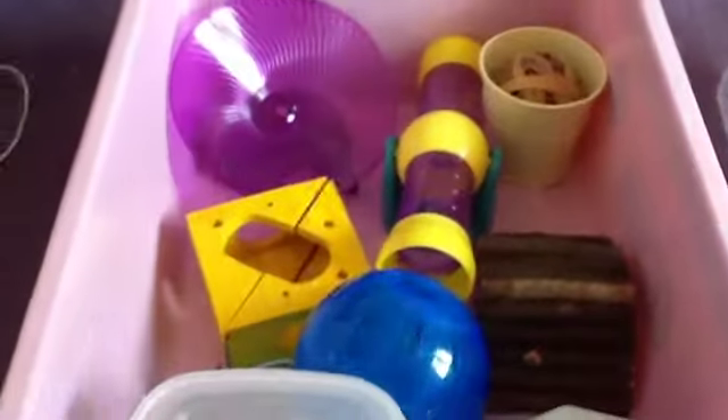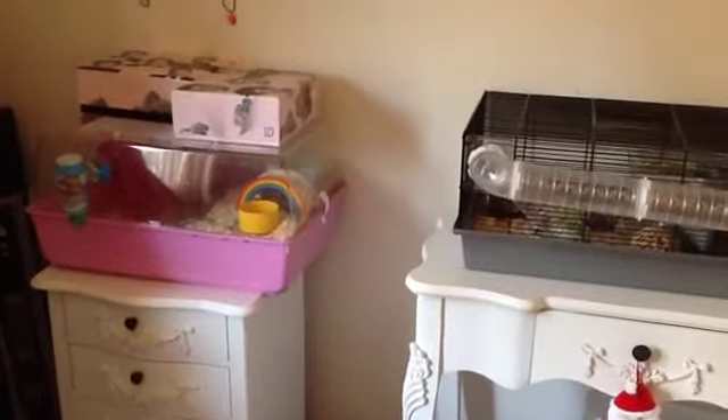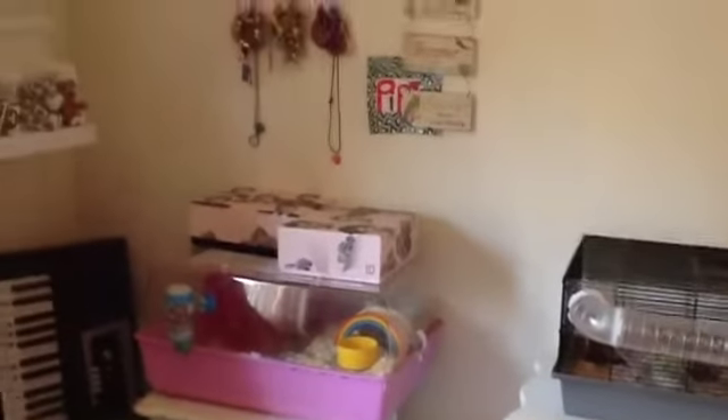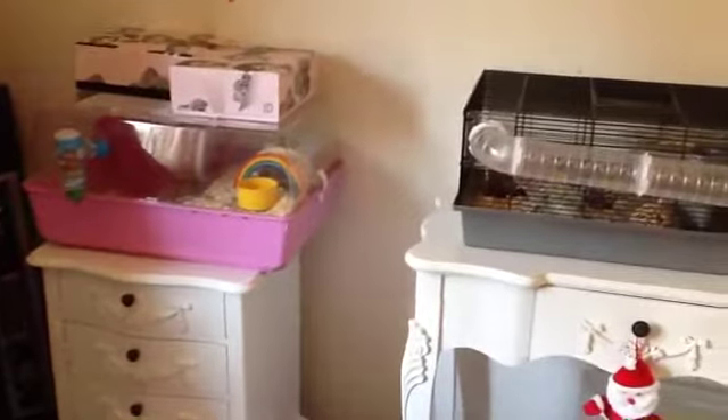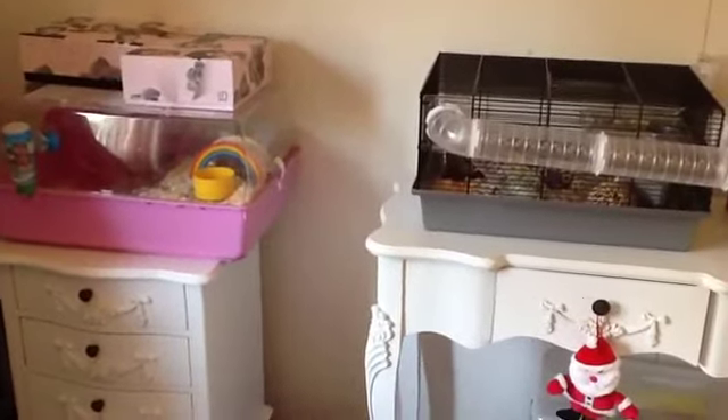That is my hamster organisation. You can see Pip has a name tag — I'm going to make one for Chip and put it there. Thanks for watching — comment, rate, subscribe, request, and stay tuned!